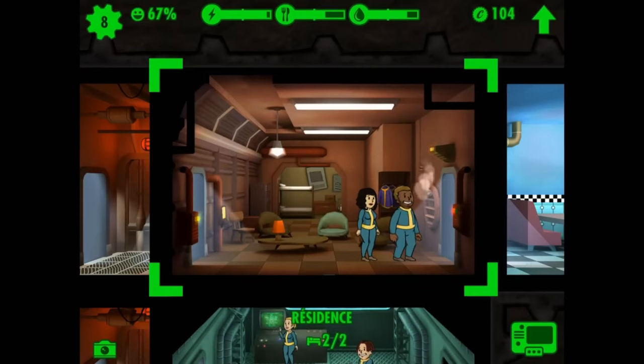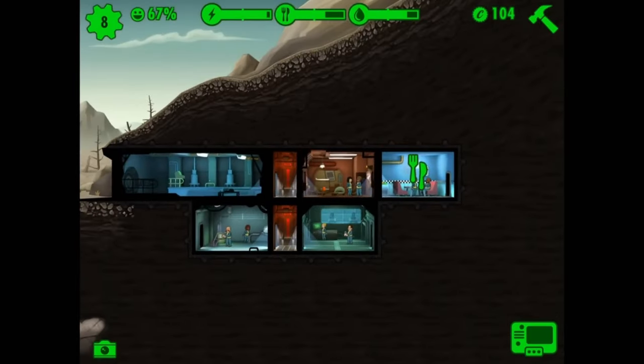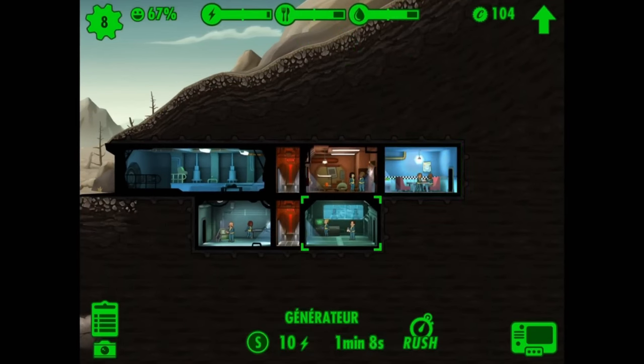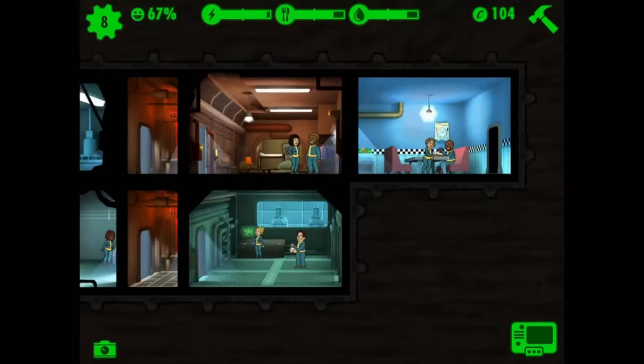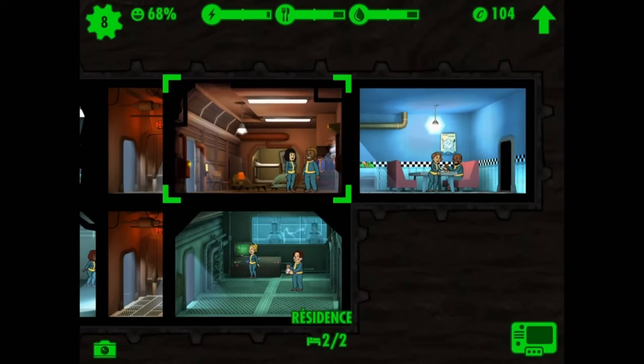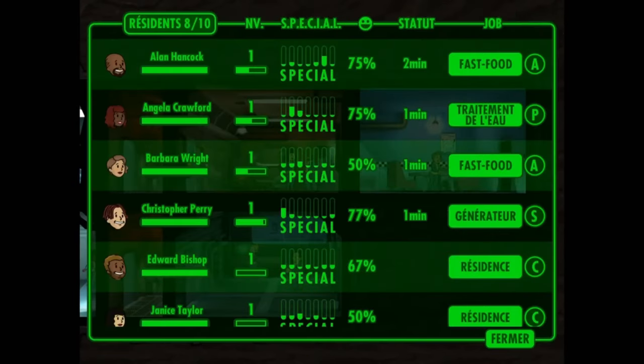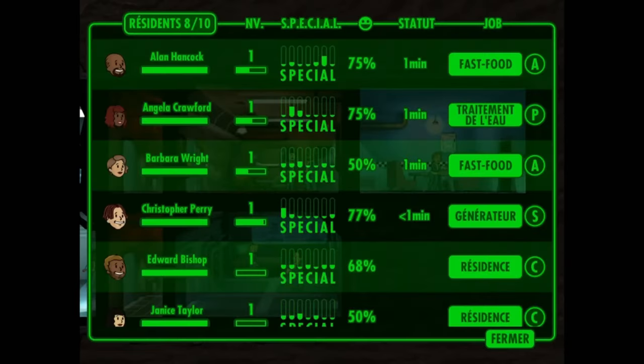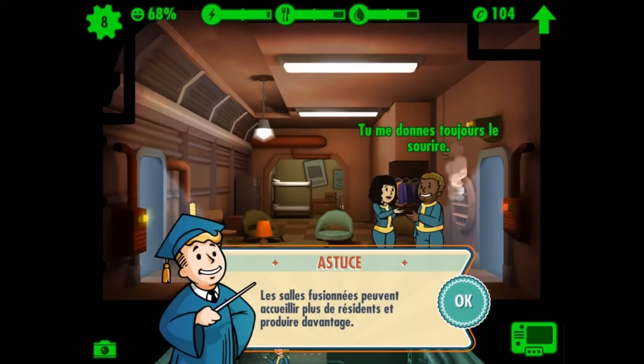And let's talk about the wardrobe updates, because who doesn't want to dress up their dwellers in post-apocalyptic style. This update includes several new outfits like a pre-war cowboy getup and a unique wedding dress complete with a bandolier. Not to mention, you can arm your characters with the ghoul's revolver for that extra edge in combat.